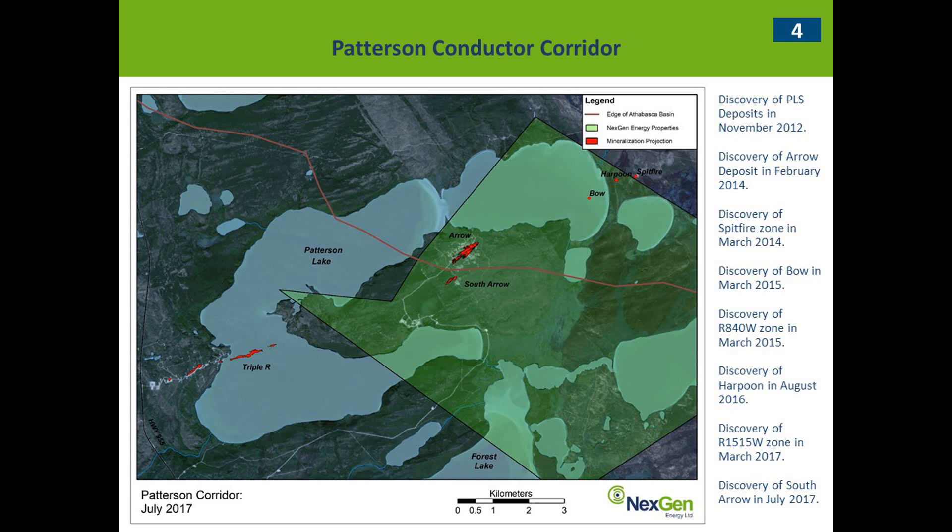When I put this figure together, I was going to draw in the corridor, and then I realized you don't really need to — you just need to connect the red logs and the red dots, and there you go. One thing that's really interesting is the Triple R has a strike that runs that way, and the Arrow has a strike that runs that way, and they actually intersect right around there, and there's been very little exploration by Next Gen in that area. Hopefully we'll be getting to that area somewhat soon.